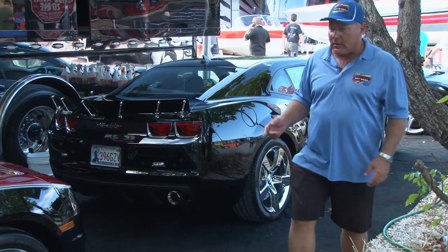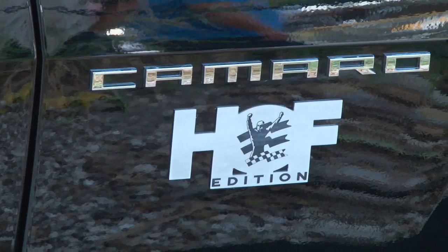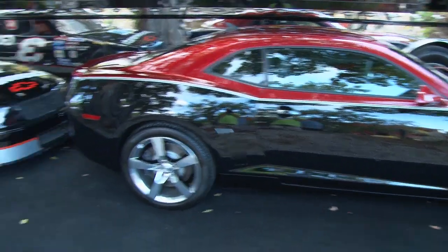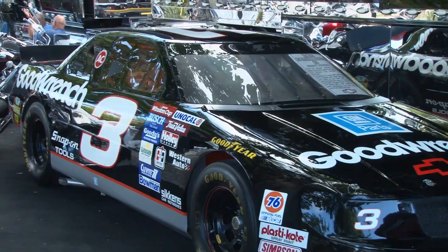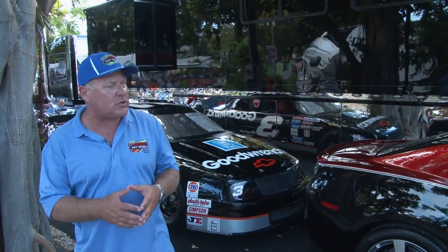Moving along the line, this is the Dale Earnhardt Hall of Fame edition — a very limited edition Camaro that was built when Dale was inducted into the NASCAR Hall of Fame. And over here, this is the real prize of the collection: the actual car that Dale Earnhardt used and drove for his seventh NASCAR championship title. For anybody that's into NASCAR, this is an amazing car to have here at the Poker Run Village. I want to thank our club member — he'll remain anonymous on this particular show, but if you're in the Florida Power Boat Club, you know who he is.